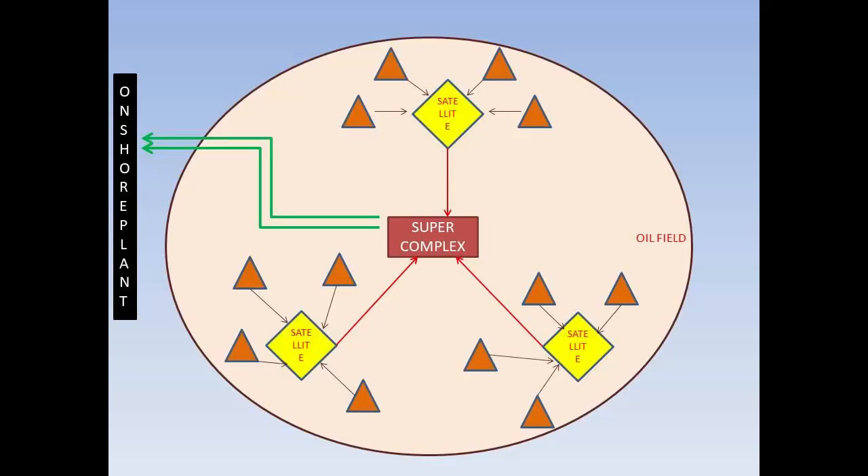Here is a small slide of a typical field layout. These are the well head platforms connected to the satellites, and from the satellite the separated oil and gas are taken to the super complexes. From the super complexes, the oil is taken to shore and from there to the loading SPMs.